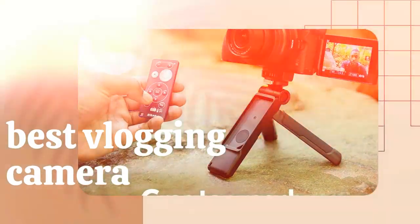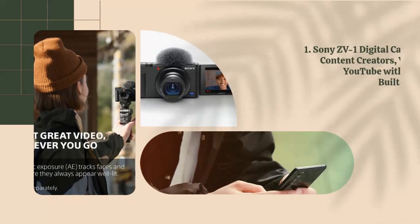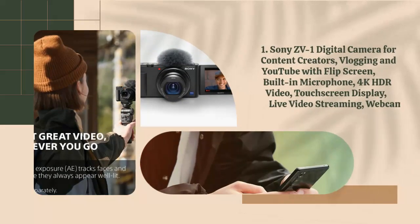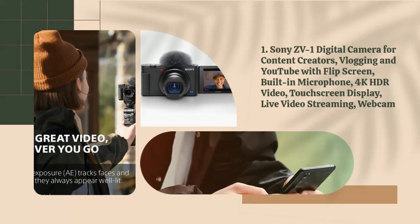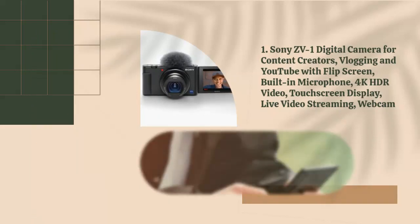Best Vlogging Camera. 1. Sony ZV-1 Digital Camera for Content Creators, Vlogging and YouTube with Flip Screen, Built-in Microphone, 4K HDR Video, Touchscreen Display, Live Video Streaming, Webcam.